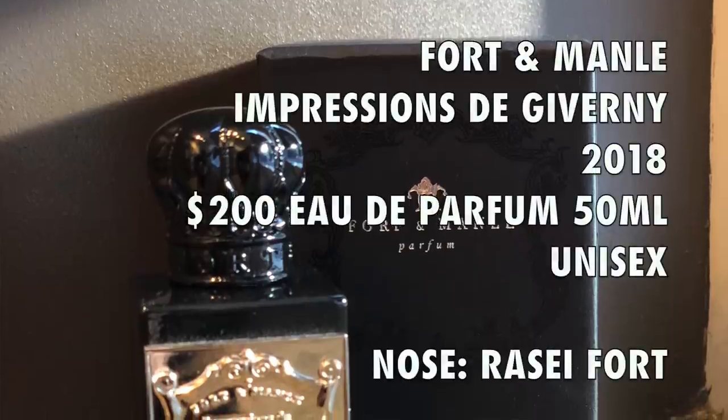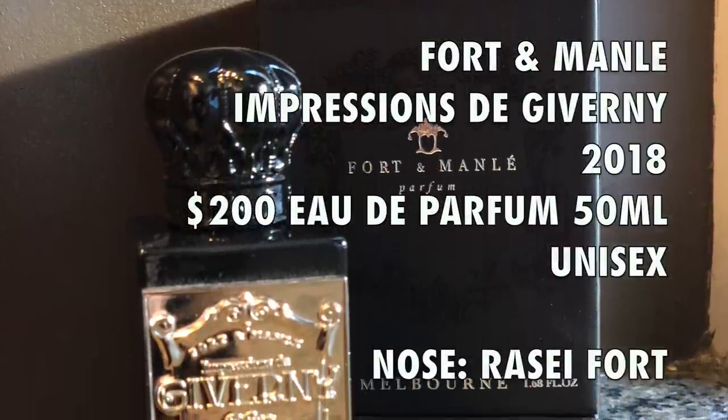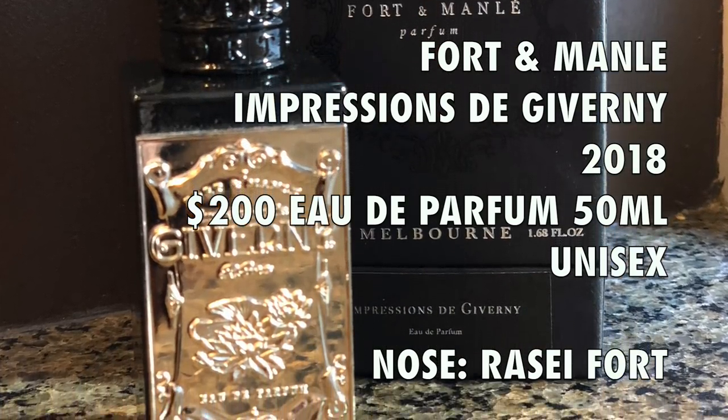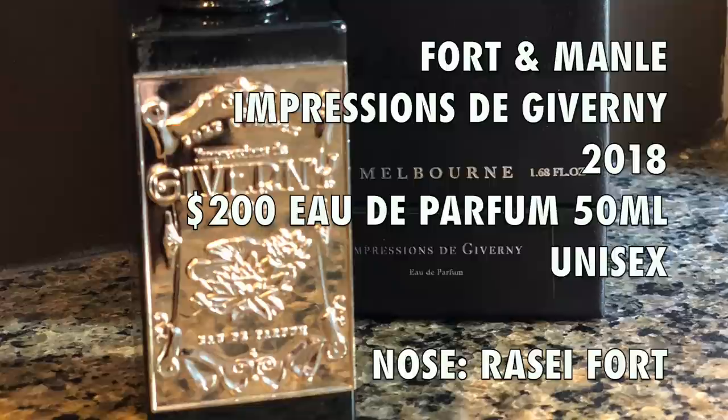This is a 2018 launch. A 50ml bottle retails for $200. It comes in Eau de Parfum concentration and the perfumer is Razi Fort. If you're curious to find out more information about this fragrance, I have a link to Lucky Scent in the info box below — go there and check it out.